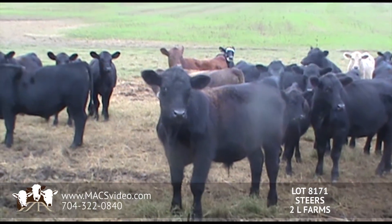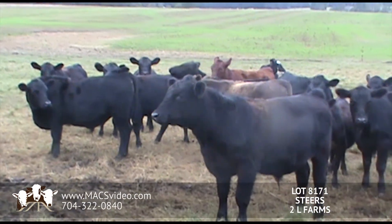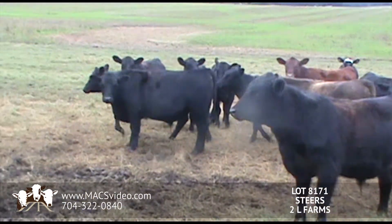The cattle are on the Merck program: Vista Once, Vista 5, Vision 7 with Somnus twice. They have been wormed.